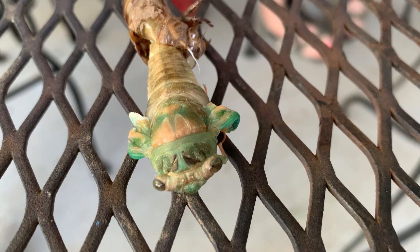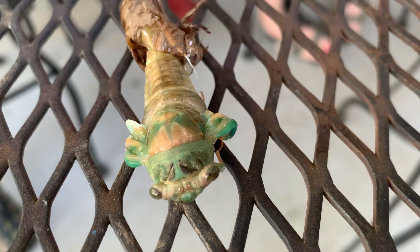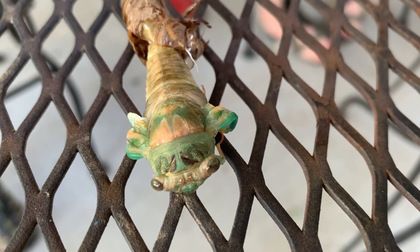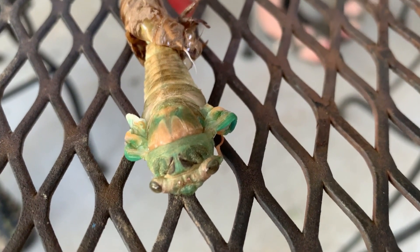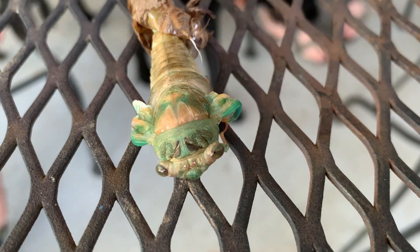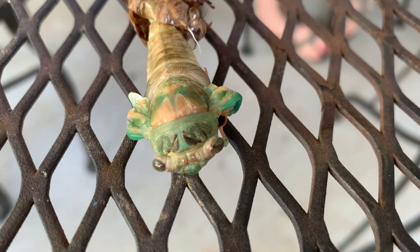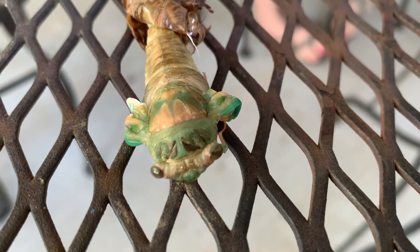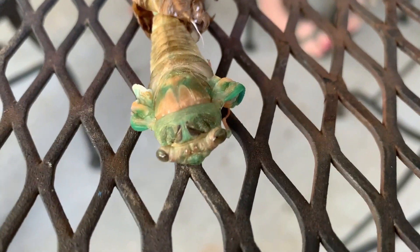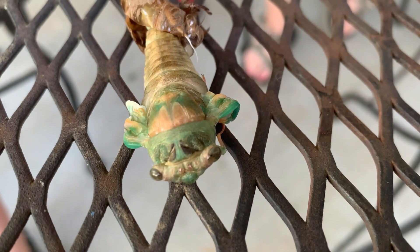What do cicadas eat? I think bugs? Nope. They have these needle-type things that come out. They eat tree sap and drain stuff out of the roots. The adults have this needle-like mouth, kind of like a mosquito, or like an assassin bug-type thing. The mosquitoes are out fierce right now - they're bad. But I got one off me in time.